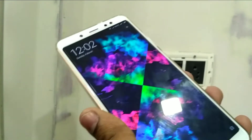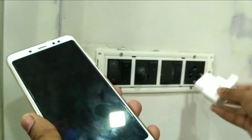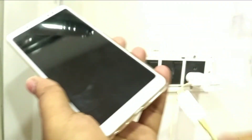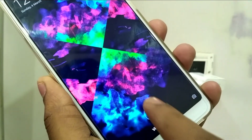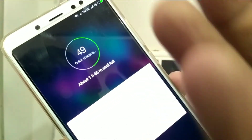Now I'll replace the charger with the Adaptive Fast Charger from my Samsung Galaxy S7 and connect the phone with the Micro USB cable. It starts charging again — the phone shows 49%. Clicking on view details, at the top it says '49% and quick charging.'